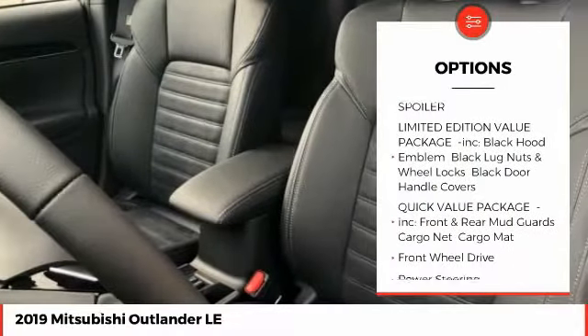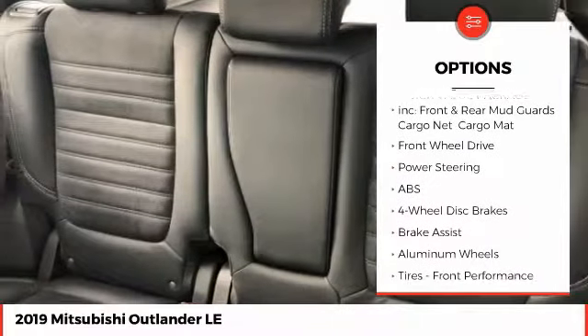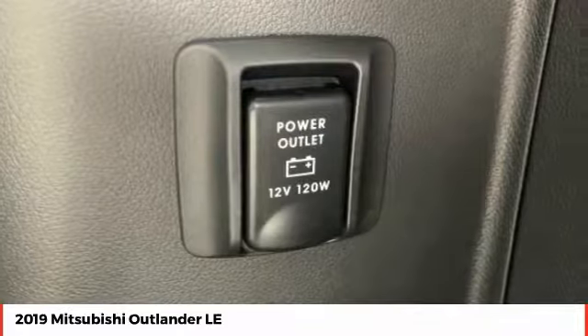Stability control, steering wheel audio controls, keyless entry, traction control, anti-lock braking system, backup camera, Bluetooth, leather-wrapped steering wheel, adjustable steering wheel, driver airbag.